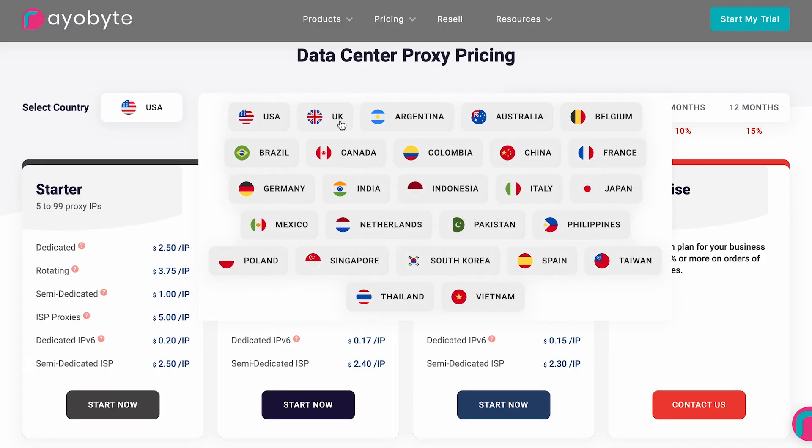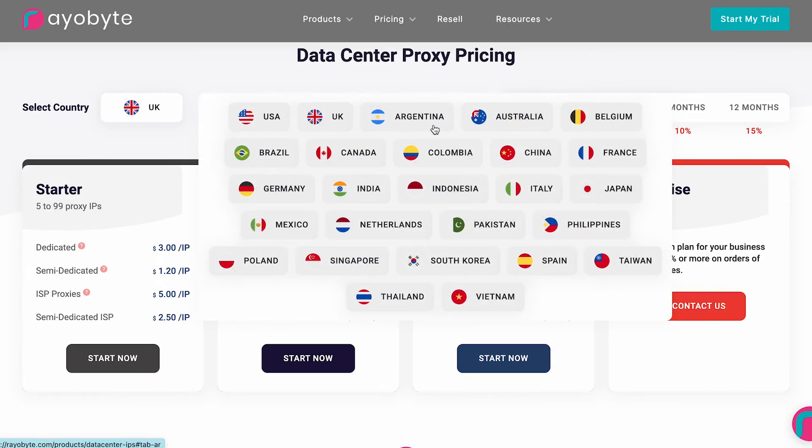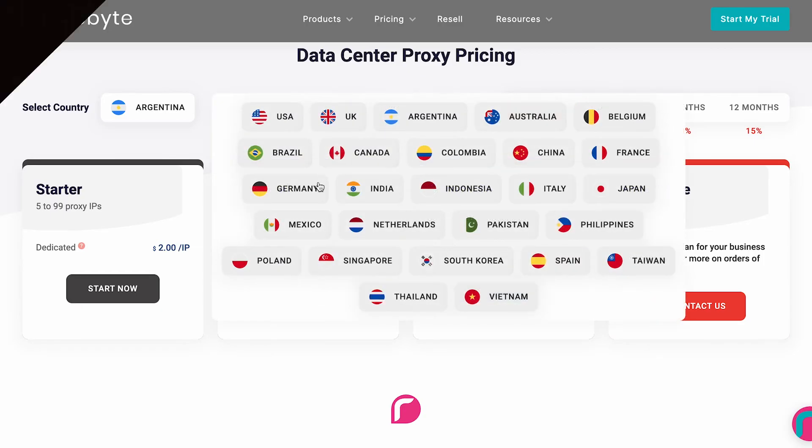Shared plans start from $4 per 5 IPs, or $0.65 per gigabyte. Dedicated proxy subscriptions from $12.50 for 5 IPs, and the price increases with your chosen proxy type or geolocation. For some countries like Germany, rotating proxies can get on the pricier side, especially compared to Smart Proxy.